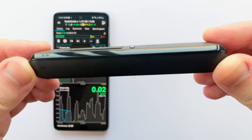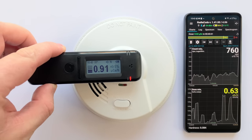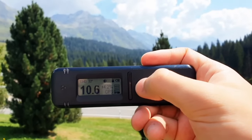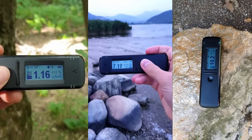Hey guys, this is RadioCode, the world's first pocket radiation detector and spectrometer for all natural science enthusiasts. What can it do? It's capable of measuring radiation 20 times faster than conventional Geiger counters.